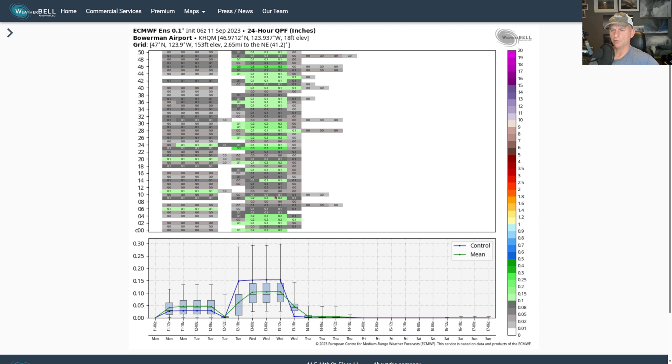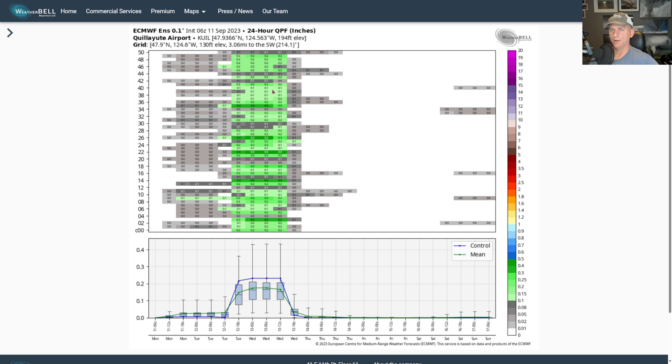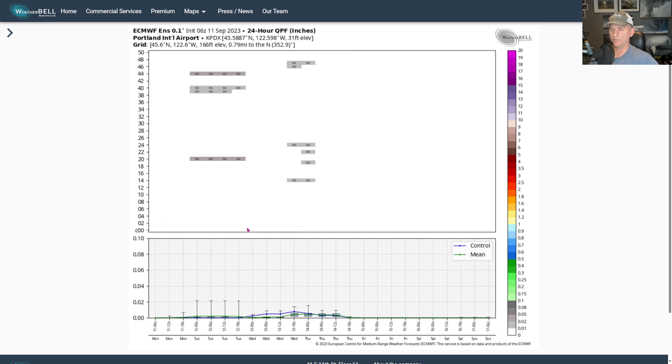Here's Hoquiam out on the Washington coast — again not much precip showing up with this, but a tenth of an inch and we'll take what we can get at this time of year. Quillayute Airport up on the northwest Washington coast shows better chances with that secondary system rolling through — maybe a couple tenths of an inch. Portland International: not much of a signal for precip, but you will get a little bit of a cooldown as these clouds move over the area.